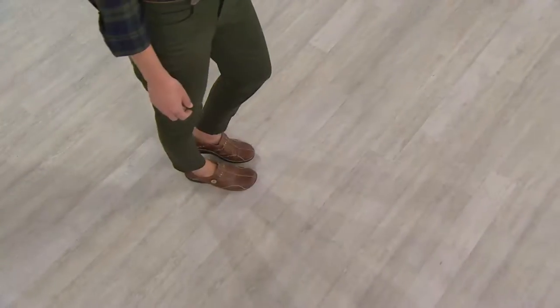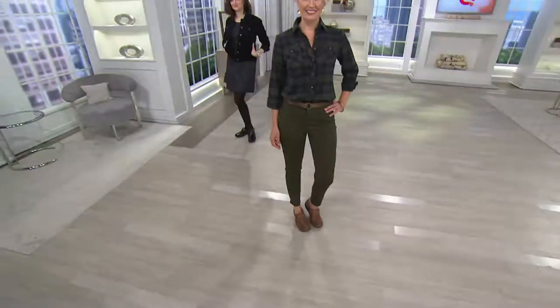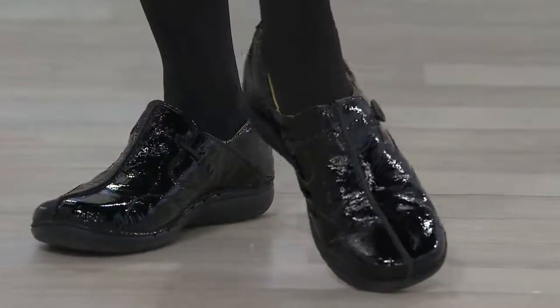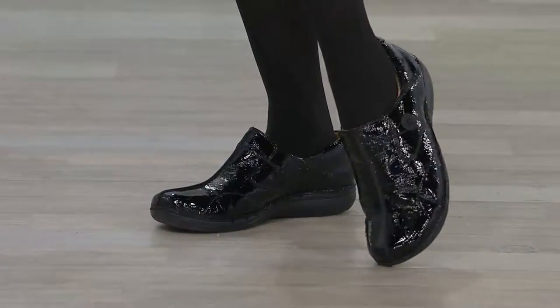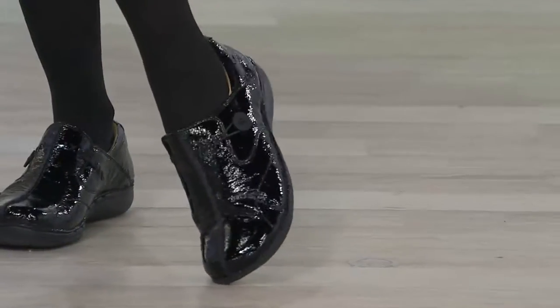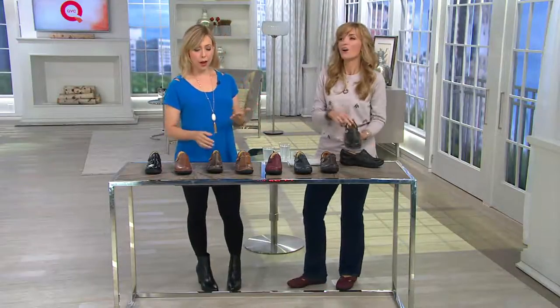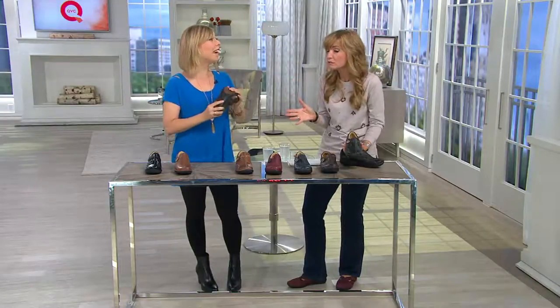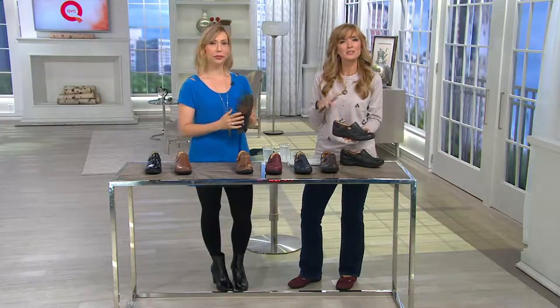I love how she's wearing it — that outdoorsy, preppy, glamping kind of look. Colleen looks so smart in the patent leather; you can really dress it up, and that is actual patent leather. This shoe was actually designed for people who are on their feet all day. You have 900 five-star reviews — a lot of you are nurses, teachers, retail workers, busy moms, aunts, and grandmas chasing kids around all day, but you want to look good. Enter Clarks.